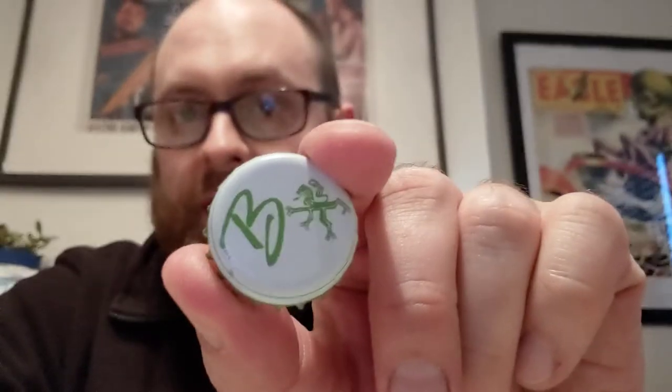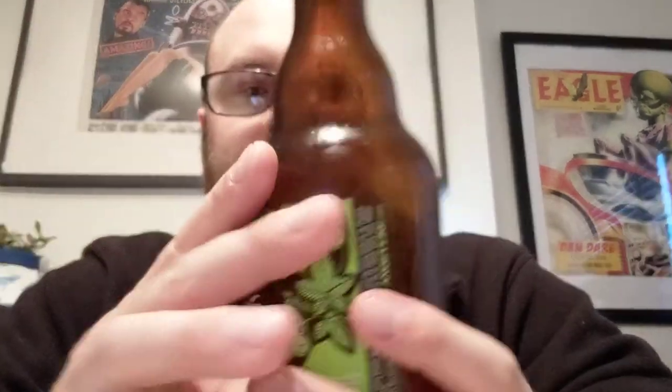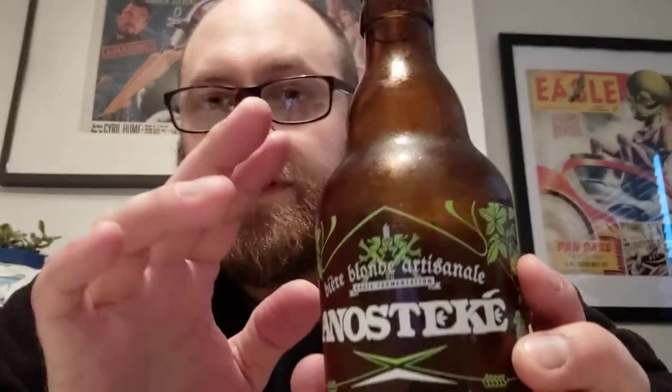Let's talk about the bottle first and then we'll do the tasting notes. We've got the cap here — that must be the brewery logo. It looks like some sort of dragon or lion — I think maybe a lion — which probably has significance. Then we get to the bottle itself; I really like it.